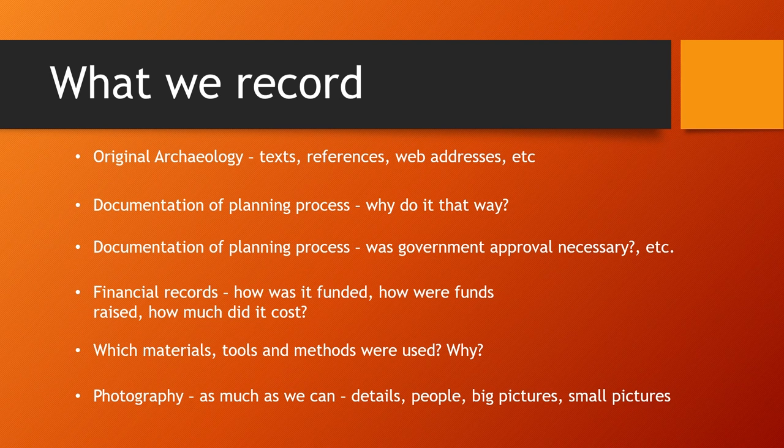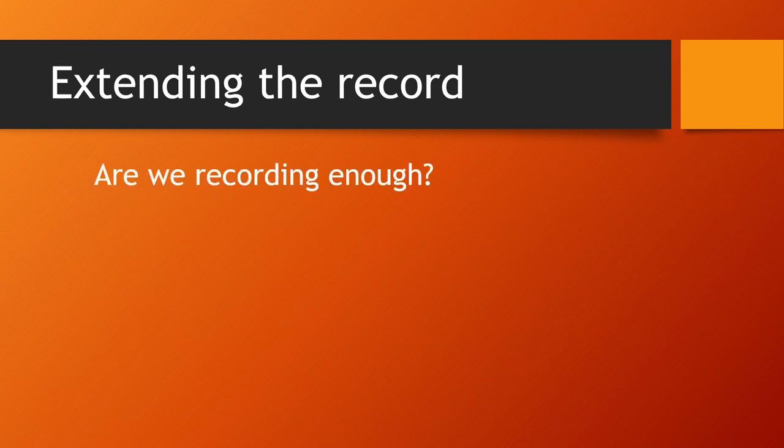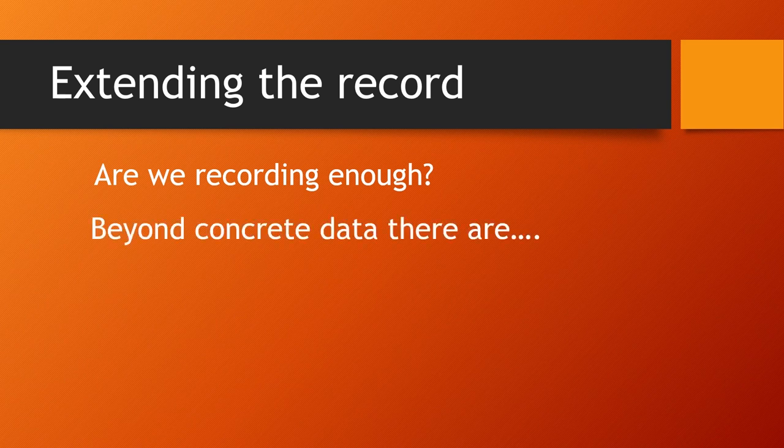To conclude the presentation, I want to ask two questions. Are we recording enough evidence? And can we find ways to explore the experiential part of experimental archaeology? Your institution might be doing something similar already — looking at the lived, experiential aspects of experimentation. But in Britain, that's frequently disregarded, and sometimes openly discouraged.